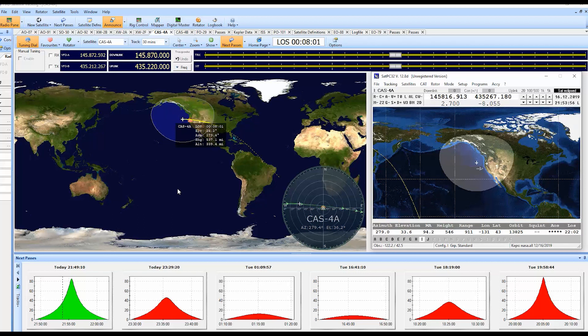Very good. Have a good evening and hopefully we'll make contact on another satellite another time. Thank you very much. Okay Patrick, have a good night. N7RBP clear.